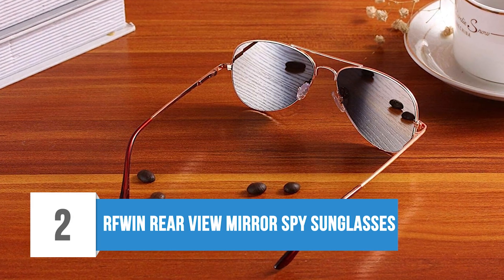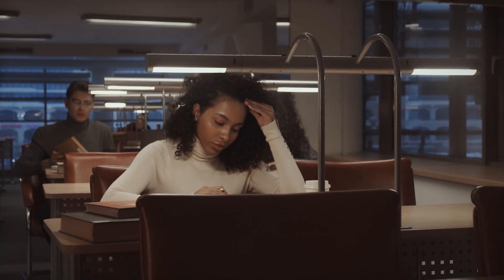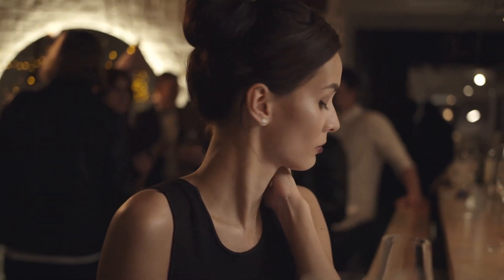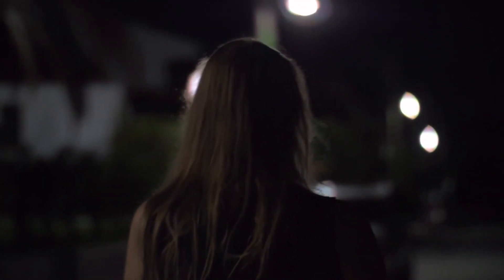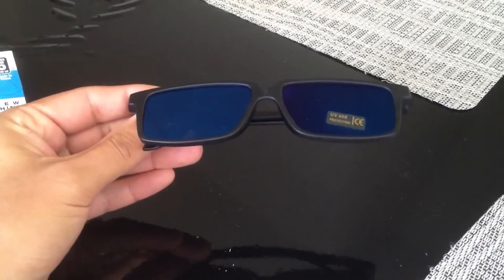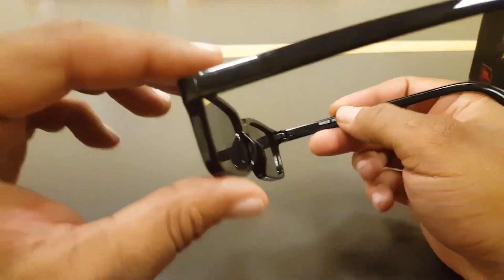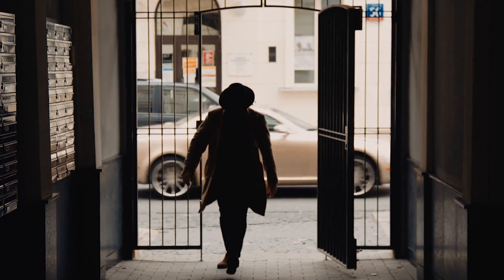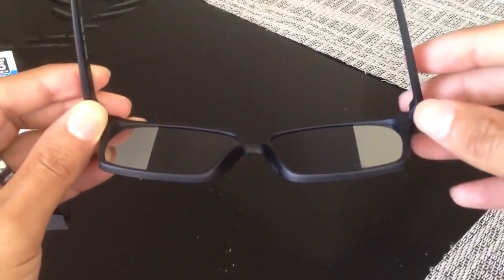2. RFWIN Rearview Mirror Spy Sunglasses. Do you ever feel like someone is watching you while walking on a street, eating in a restaurant, or reading books in a library? The best way to check is to turn around and look behind you, but doing so will make someone following you aware that you noticed them. In such a situation, you need a way to see what's behind you without turning around. This unique spy gadget lets you keep an eye on what's going on behind you, so whenever you feel someone is following or watching you, you can see that suspicious person.